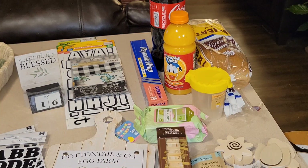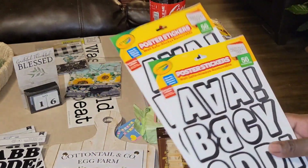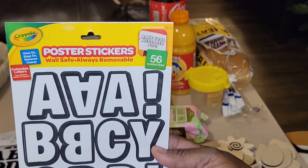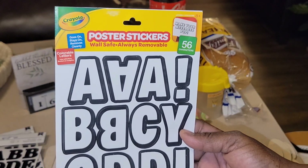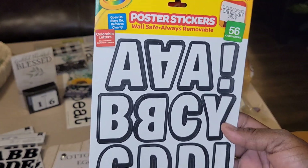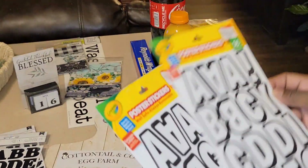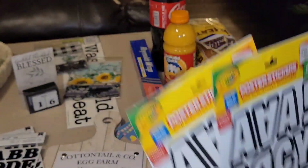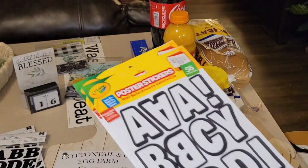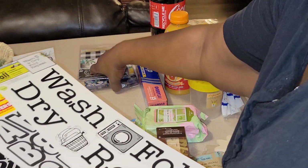Now on to the rest of the items, which are all crafty, so if you like crafts, stick around! I'm going to show you these so we can compare the size. These are the poster stickers — repurchased because I always like to pick these up. You get 56 characters to make your messages pop, goes on, stays on, removes cleanly, colorable letters by Crayola. These are a bit big, but they will definitely enhance your DIYs.